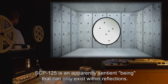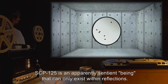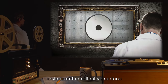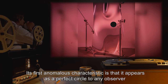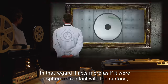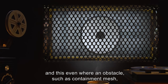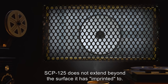Description: SCP-125 is an apparently sentient being that can only exist within reflections. At rest and viewed up front, it takes the form of a black circle 17.2 millimeters in diameter, resting on the reflective surface. Its first anomalous characteristic is that it appears as a perfect circle to any observer regardless of the surface's angles, bends, and the location of the viewer. In that regard it acts more as if it were a sphere in contact with the surface, but lacking any shadow or highlight — and this even where an obstacle such as containment mesh makes it clear SCP-125 does not extend beyond the surface it has imprinted to.